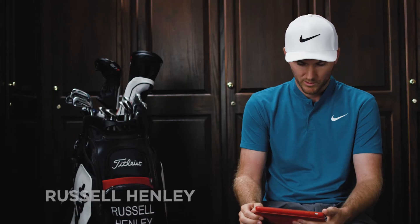What's the best score you've ever posted and where was it? I posted 62 at Idyllwild Country Club in Macon, Georgia where I grew up, and I posted 62 at the Country Club of Charleston. Both were great rounds.